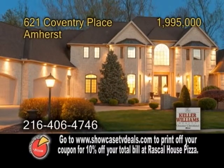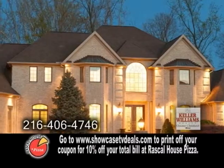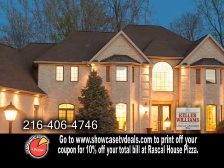Luxury living at its best in Amherst. This stunning home boasts almost 12,000 square feet of living space. The open floor plan includes five bedrooms, five full baths, and three half baths.